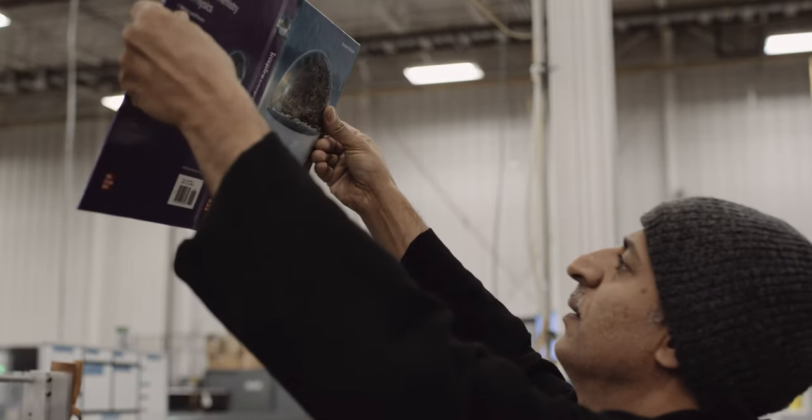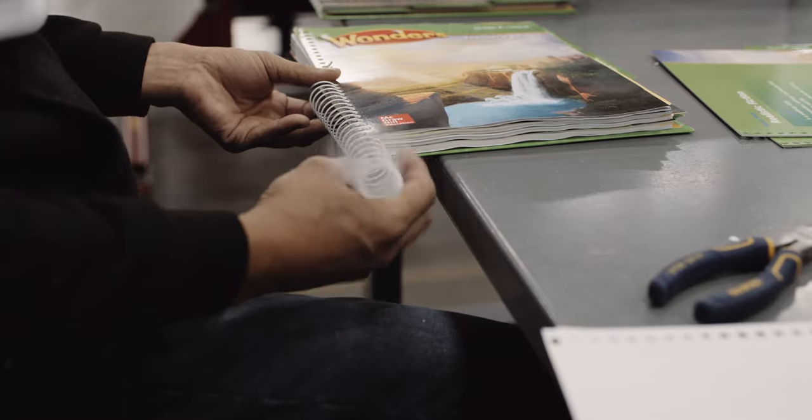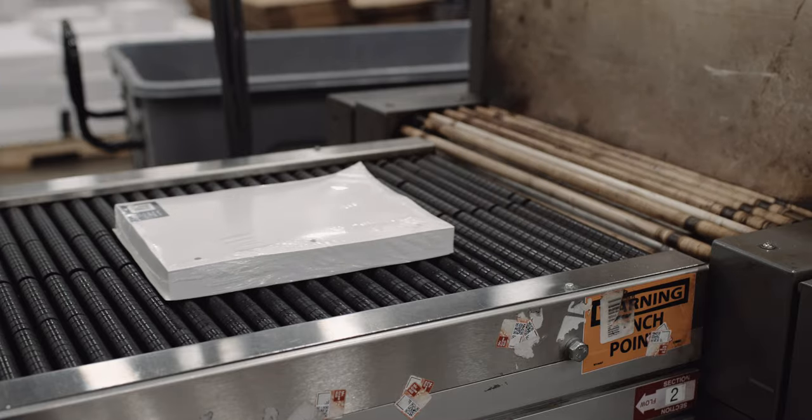Customers can send in an order for just one product — one book — and they can produce that one book, whether it be case bound, spiral, or soft bound, and then ship it directly to the consumer.